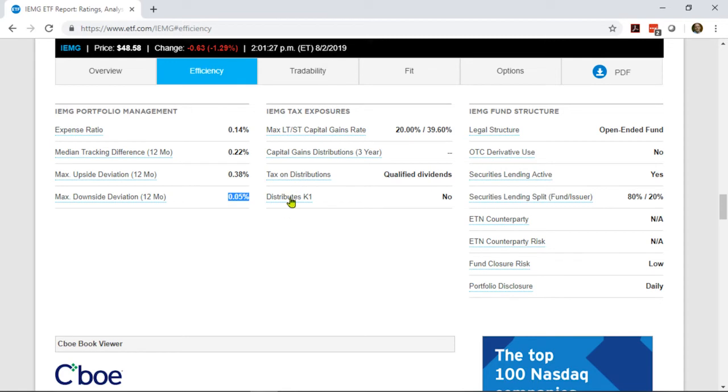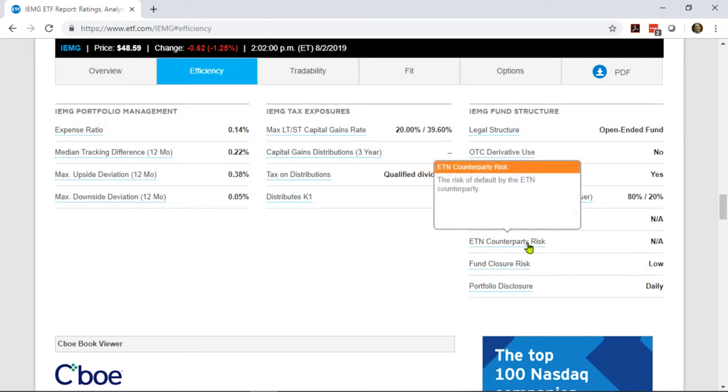If you want more info about how that's even possible, you can go back to that total cost video for a deeper dive. You can also find other information here, like how this fund is taxed — you can see it hasn't made any capital gains distributions in years. In the fund structure column, you can see how the fund is built, whether it loans out its securities to short sellers — in this case it does, and it pays 80% of the revenue from that activity back to the fund. There are a few other tidbits, like whether the fund has a high risk of closing over the next year, and information about counterparty risks if this was an exchange-traded note.